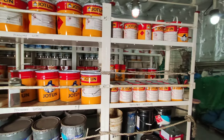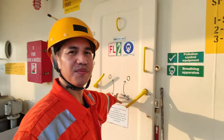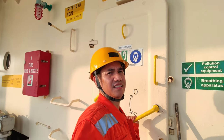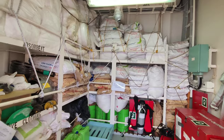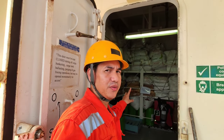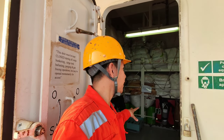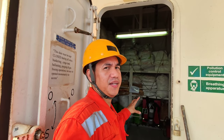Ayan yung mga pintura na ginagamit namin para gumanda yung barko. At ito naman yung aming emergency station at SOPEP locker. Nandyan sa loob yung mga oil spill equipment — in case na magkaroon ng oil spill, dito kami kukuha. At nandito rin ang firefighting equipment.